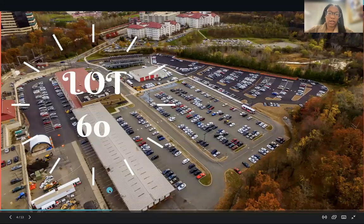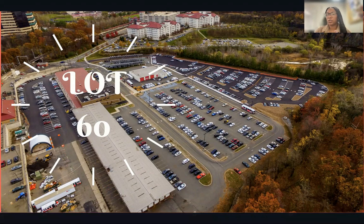This is what Lot 60 looks like. It doesn't get filled until about 3 p.m., and even then, morning students start to leave campus while afternoon and evening students come in. Once you get into the flow of campus, especially with Car Park, you'll understand the rhythm of it.